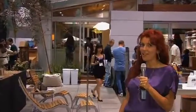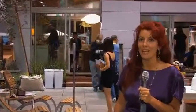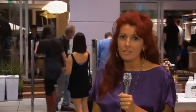Hello and welcome to DoItWithCassandra.com. I'm Cassandra and here we are at Dwell on Design 2011. There are so many great furniture designers here, green solutions to living, beautiful art pieces for the home and I can't wait to share them with you. Come on, let's go see what we've got in store.